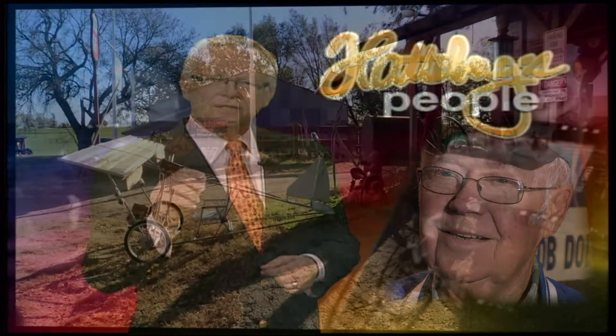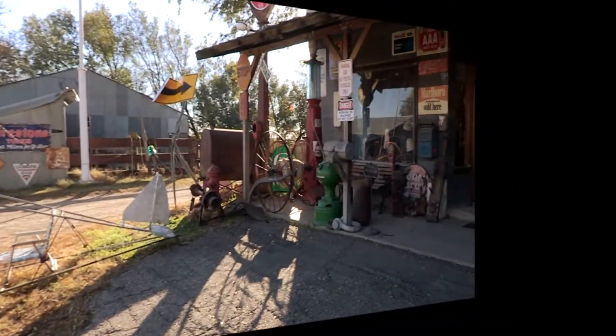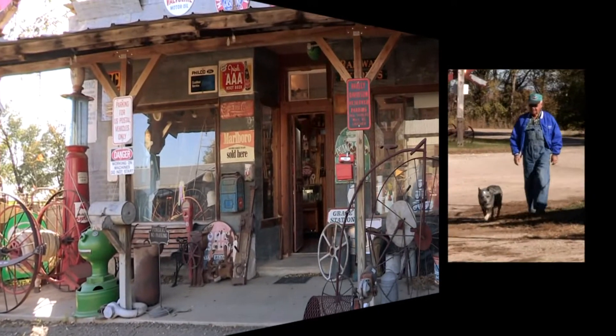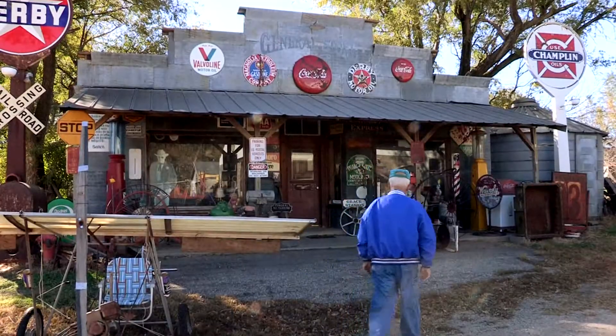Dean Holbert holds on to things past. People are interested, so if they're interested, well, that's the main thing. Now that's Dean Holbert — he's headed to this little building that he built on his farm near Concordia.